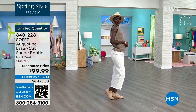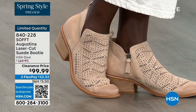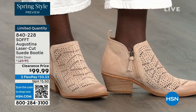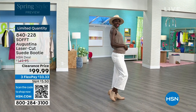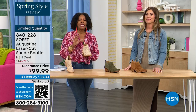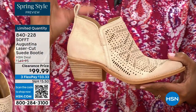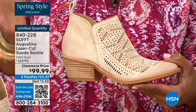Diana looks adorable with her little hat and the right boots to go with it. The heel is two inches — you could almost sleep in a two inch heel, they're that comfortable. These are very limited so we know what we're looking for — we know what might be missing from our wardrobe. I say go for it.